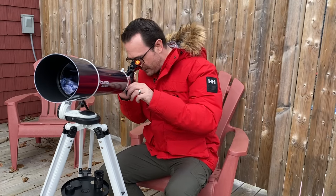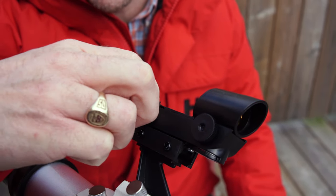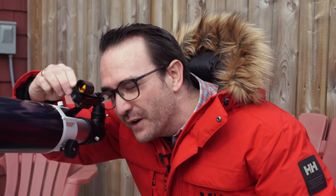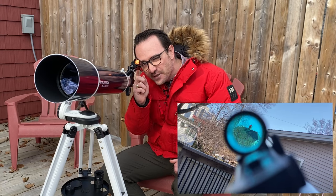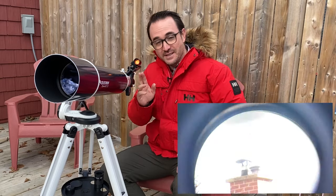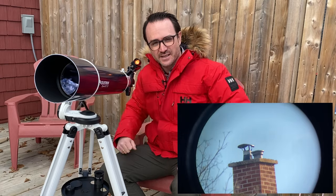Pro tip: stargaze from a chair — it really helps when using these refractors. To align the finder, first get a distant chimney centered in the telescope eyepiece using the slow-motion controls. Then turn the finder on and use the adjustment knobs to move the finder dot left and right, and up and down, until it's centered on the same target. Finally, go back and forth between the finder and the eyepiece, making fine adjustments until the telescope and finder are pointed at precisely the same place.